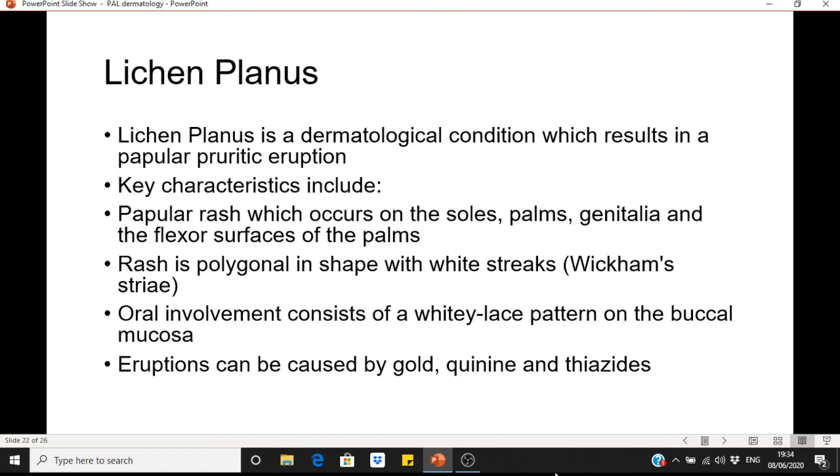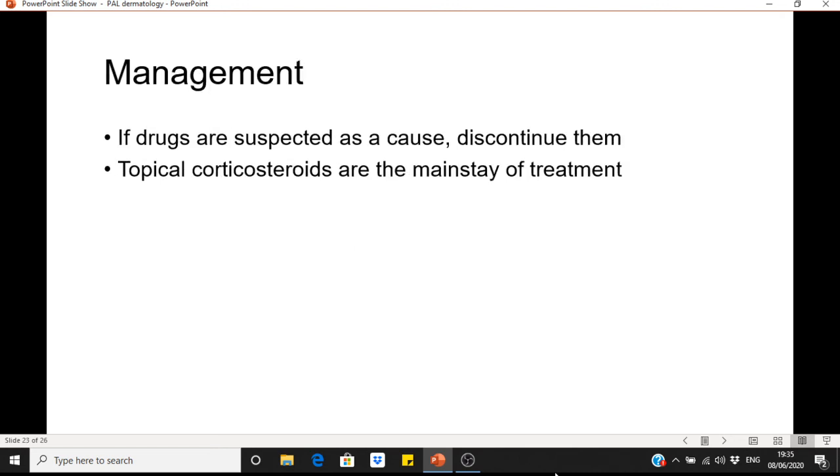Moving on to lichen planus. Lichen planus is a dermatological condition resulting in a papular pruritic eruption. Key characteristics include a rash on the soles, palms, genitalia and flexor surfaces. The rash is polygonal in shape with white streaks called Wickham's striae. Oral involvement may include a white lacy pattern on the buccal mucosa. Lichen planus is associated with drugs such as gold, quinine and phenothiazines. Management involves discontinuing suspected drugs and using topical corticosteroids as the mainstay of treatment.